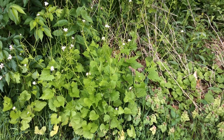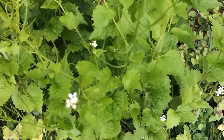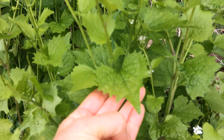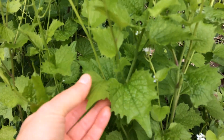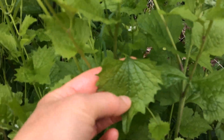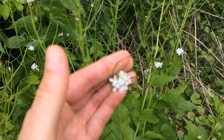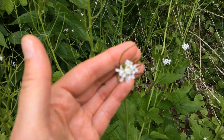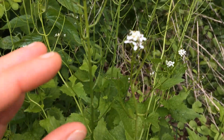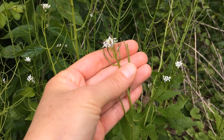Here's a good-sized clump of garlic mustard. As we zoom in on the leaves, you can see that they are serrated — they have big teeth and are heart- or arrow-shaped with long points and often a heart-shaped indentation at the base. They have white flowers with four petals on the tips of the stems, and you can see these are starting to produce the seed pods, which are long structures that will contain seeds.